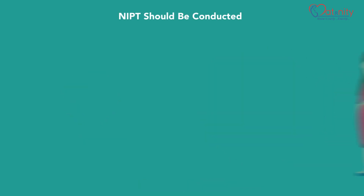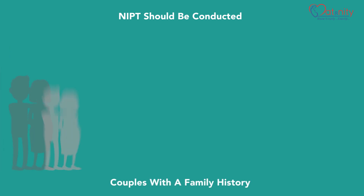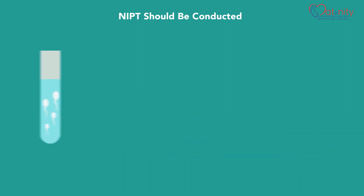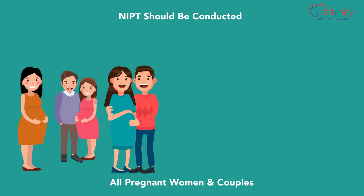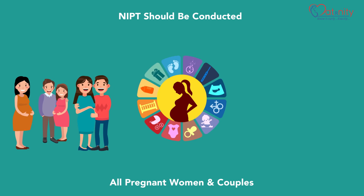NIPT screening should be conducted for pregnant women with positive high-risk serum screening reports, couples with a family history of genetic disorders, or those with a firstborn affected. Women undergoing IVF pregnancy and those pregnant with twins can also register for a NIPT. In fact, all pregnant women and couples who believe in informed choices in pregnancy management should choose to take a NIPT.